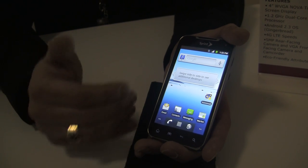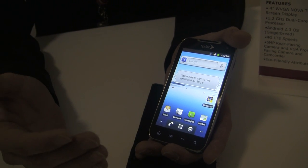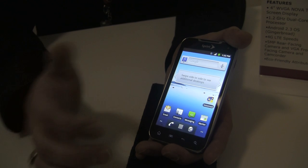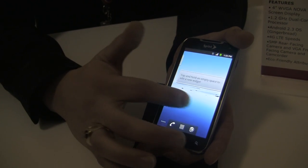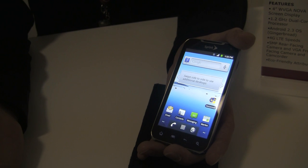It is a pure vanilla Android experience. Right now it is running Android Gingerbread, but it does have Sprint ID, which is the only overlay on it. Customers can download those packs to make it very easy, or they can customize the phone however they want.